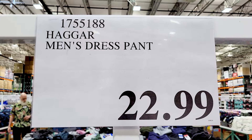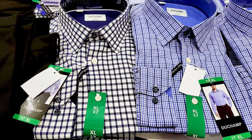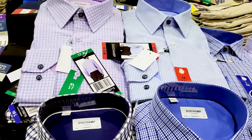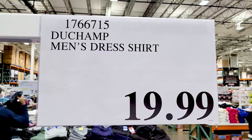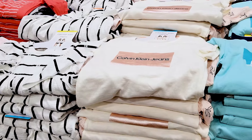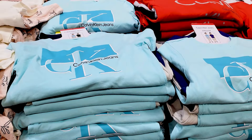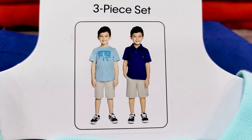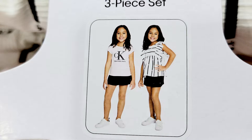The dress pants are $23. Then there are dress shirts by Duchamp in four different options for $20. Moving to kids clothing, there are Calvin Klein kids sets — two different options for boys and two for girls — at $19.99.